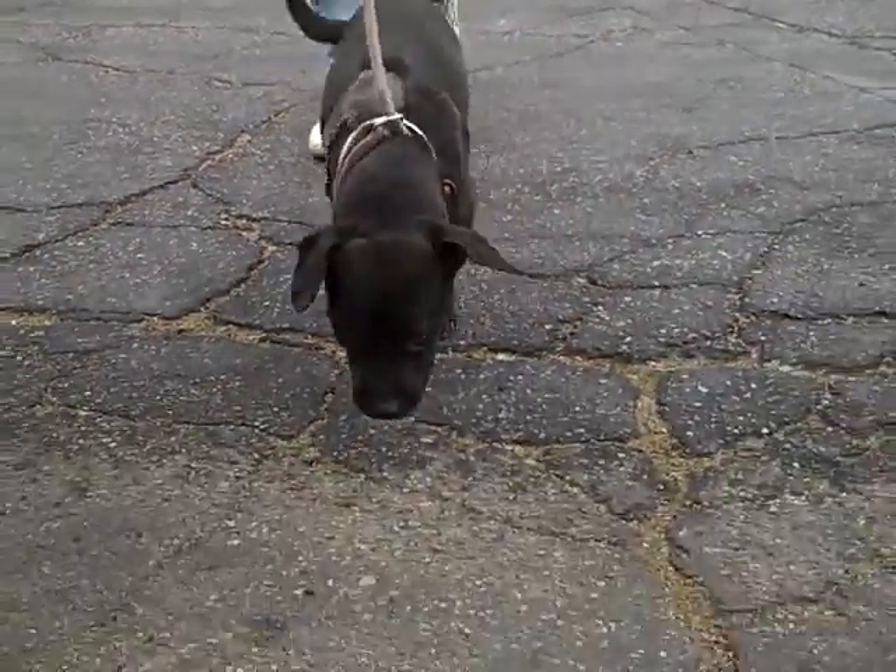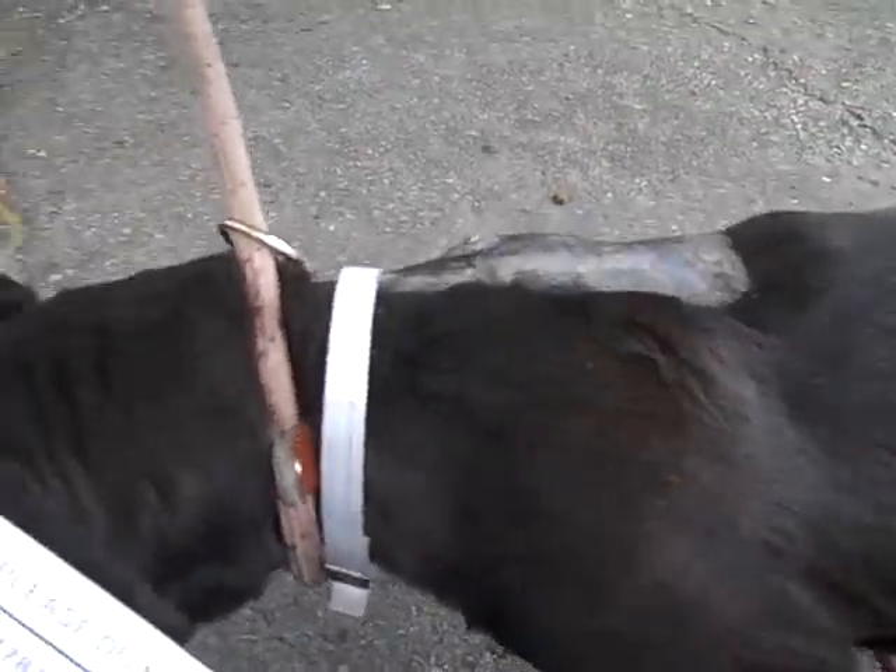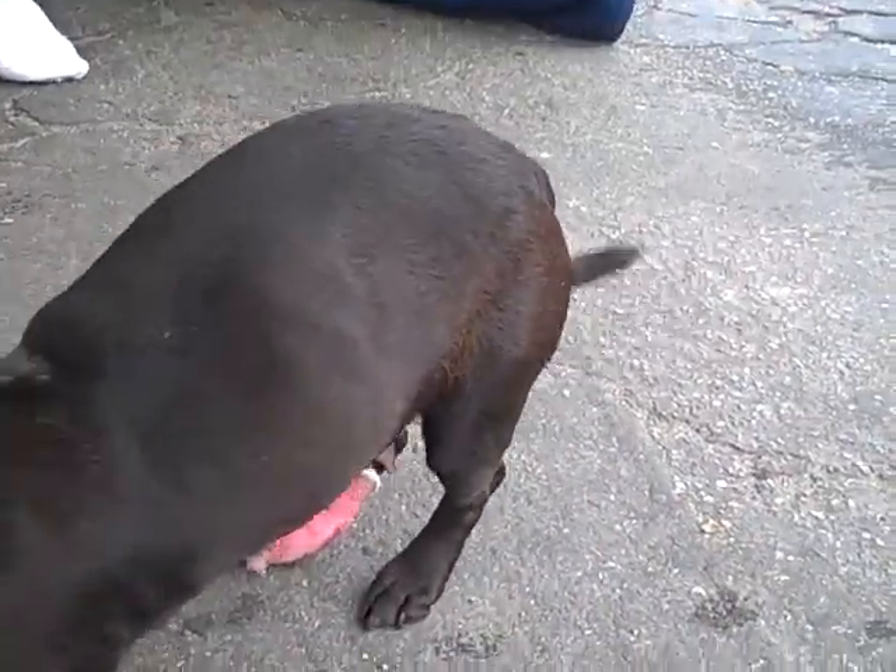Alright, look at Cleo go! Wow! She just walked in here! So cute! This is Cleo. Look at that tail wag.